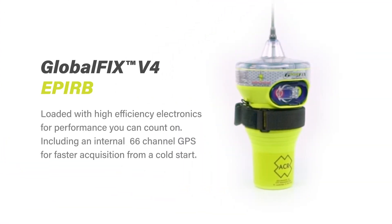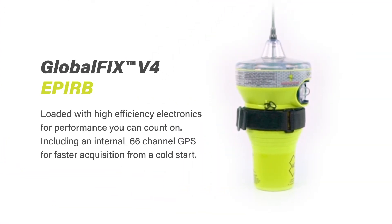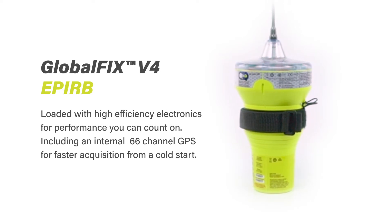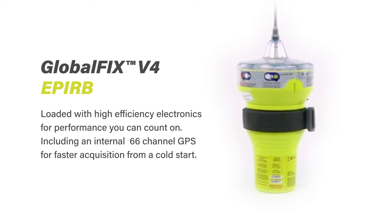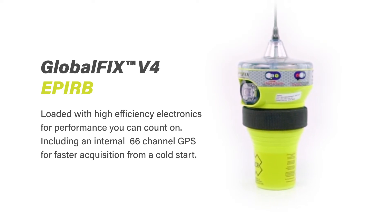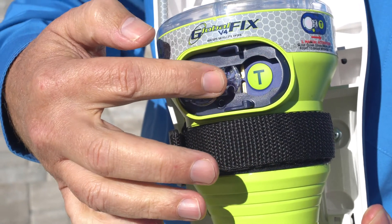The GlobalFix V4 is a full-featured EPIRB loaded with high-efficiency electronics for performance that you can count on, including an internal 66-channel GPS for faster acquisition from a cold start. A protective keypad helps prevent false activation, and the all-new user-replaceable battery pack has a 10-year replacement interval, reducing the overall cost of ownership.